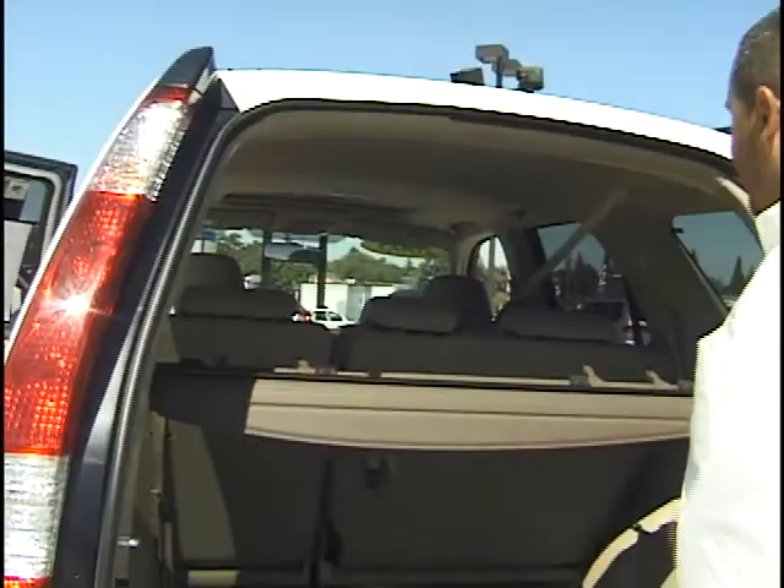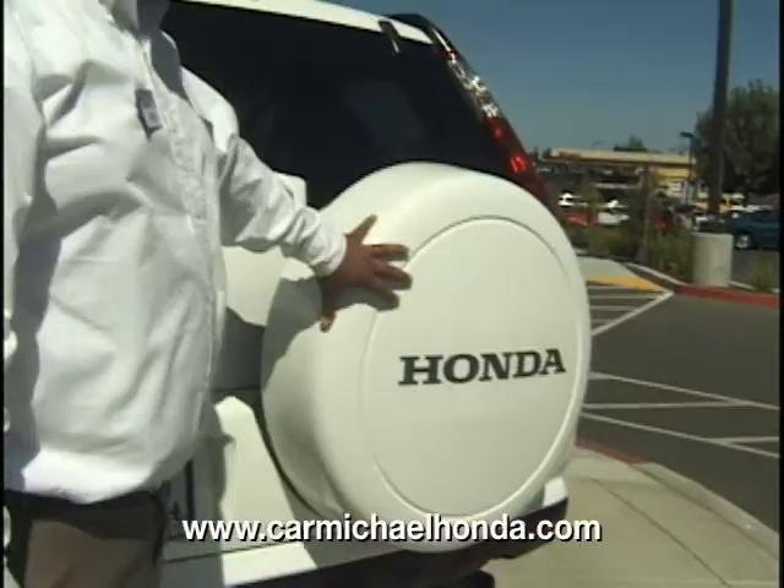All the seats fold down so if you need extra cargo space you just pop the seats down. You can do that on both sides as well. I like the back tire — it looks pretty good, matches with the white, looks great. Come check it out — got the alloy wheels, brand new tires. You can even see the nubs on there. That's a couple hundred dollars we invested right there.